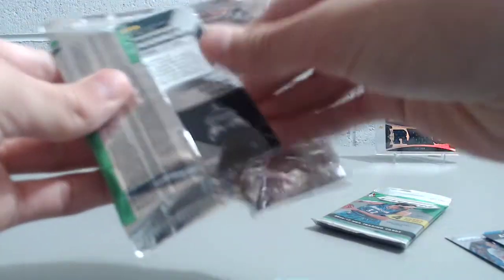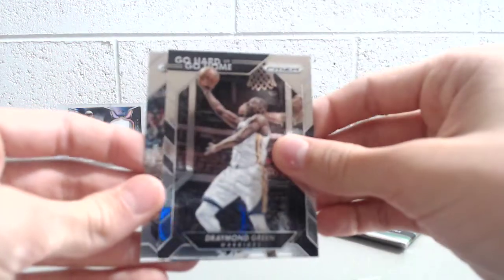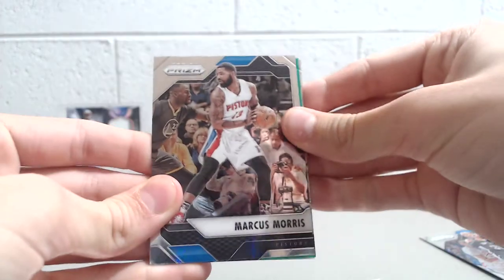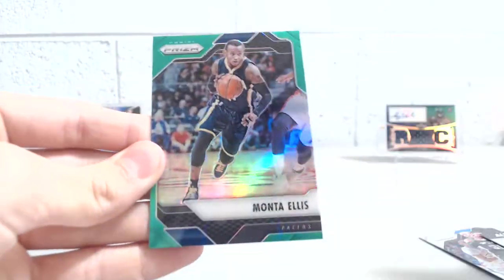All right, next pack. Terrence Jones. Tyler Liss, rookie. Draymond Green — go hard or go home. And Kemba Walker. All right, in the last pack — it looks like there's a green in here. Justin Anderson, Marcus Morris, Terry Rozier, and Monta Ellis.